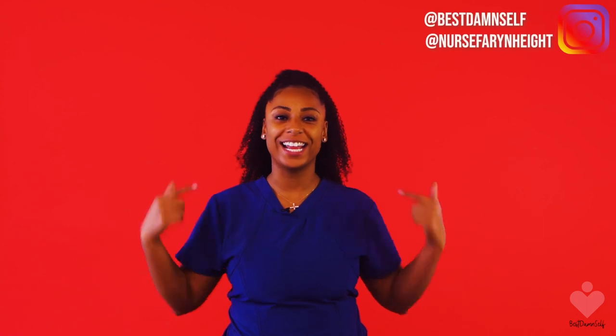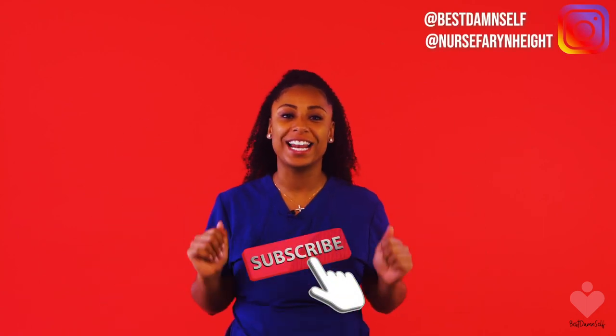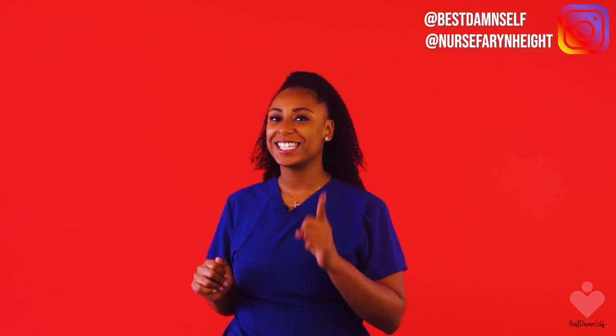Hey everyone, Nurse Fahrenheit here. Thank you for tuning in to another episode of Best Damn Self. I'm Nurse Fahrenheit. Make sure you subscribe below so you're not missing out on any of the content that we post every single Wednesday.